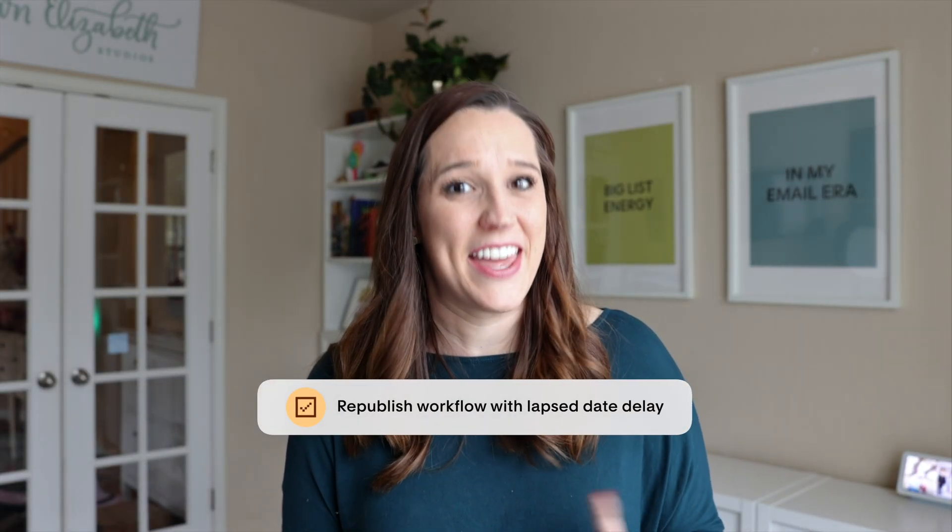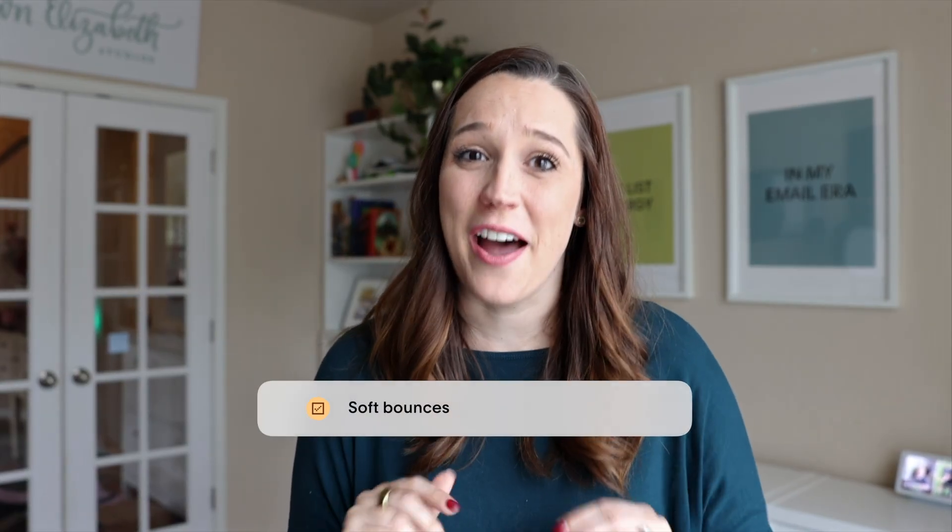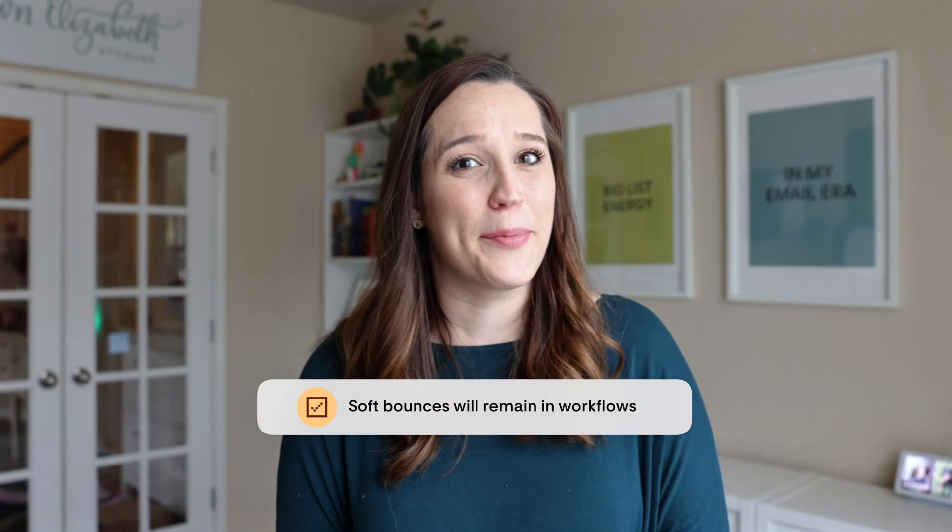We've also made some exciting improvements to workflows. Have you ever gone into an old workflow to make a change but couldn't republish it because it had an old date delay? Now you don't have to worry about that anymore — you can republish workflows that have a date delay that has already passed. You can also make changes to time delays in workflows without causing any issues. Also, if a subscriber soft bounces, we will no longer remove them from a workflow.